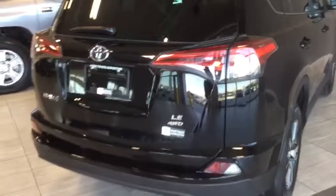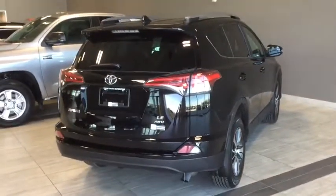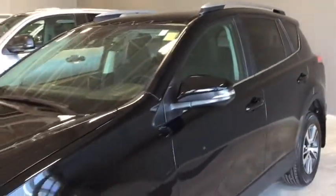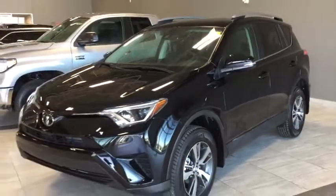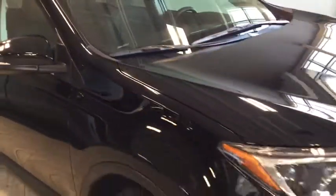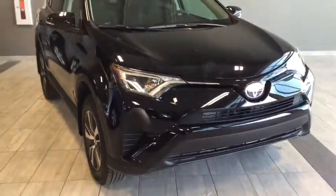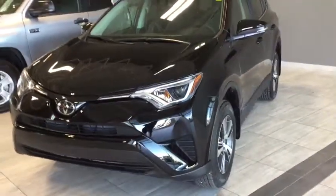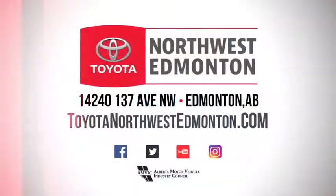Closing it up, simply grab that handle and it'll drop down. As you can see, you have your LE all-wheel drive badging as we take one more look at the back of your RAV4. With your all-wheel drive system you'll be able to tackle all that Alberta has to offer, and you also have your Toyota Safety Sense features — lane departure alert with steering assist and pre-collision system with pedestrian detection — to keep everything important to you nice and safe. Don't just take my word for it; come on in and take it for a test drive. We are at Toyota Northwest Edmonton on the corner of 137th Ave and St. Albert Trail.